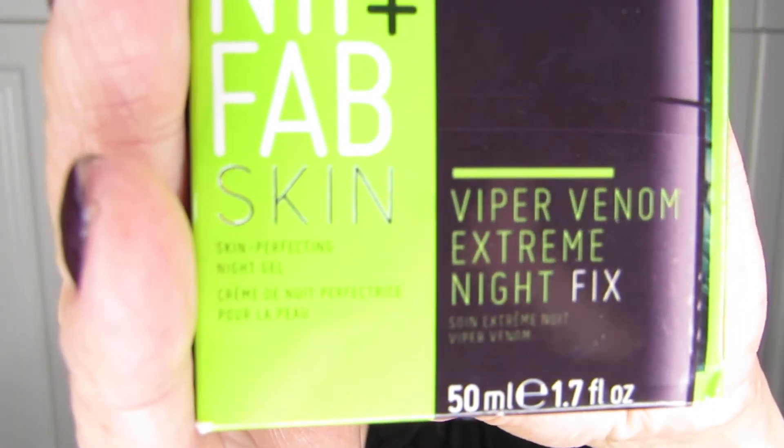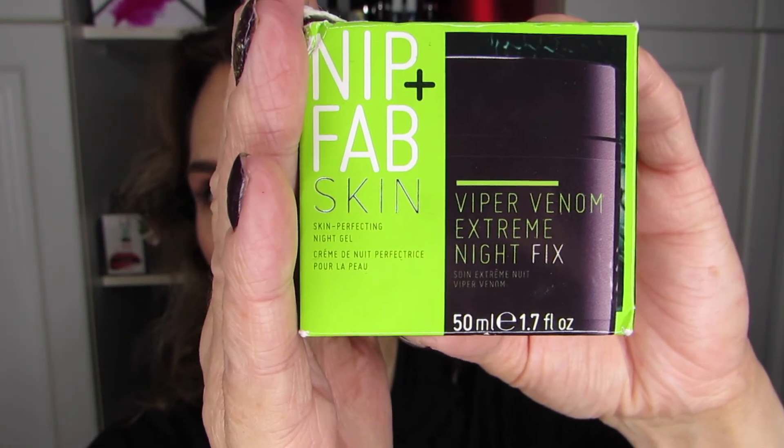I had a little bit of an interruption this afternoon, but I'm back to finish up the intro of the new products. So we went through the Boscia products — the makeup melter and the cleansing ball. And now I'm moving on to a product called Nip and Fab — it's actually a company called Nip and Fab and I have a number of products from them. One of them is the Viper Venom Extreme Night Fix, a skin perfecting night gel. So that's going to be my nighttime cream.